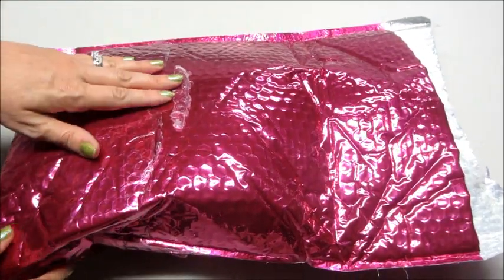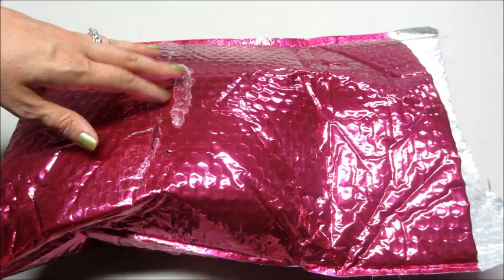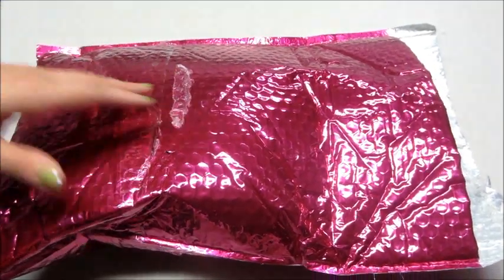Hi guys and welcome back to my channel. Today I have an unboxing from Nadine West. This is my clothing subscription for the month of July.